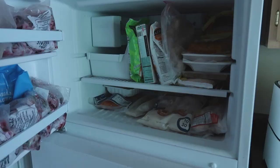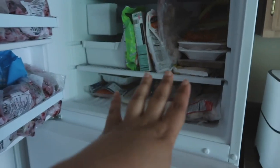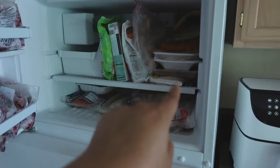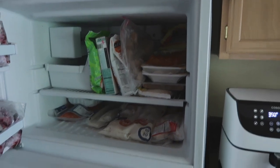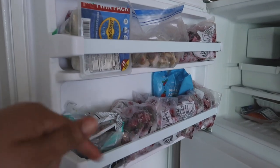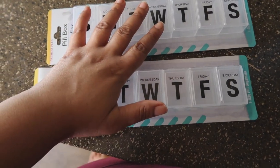The freezer is a little more messy. Trader Joe's turkey corn dogs, extra convenience meals in here, some cauliflower stuff in the back, some rice in the back, proteins on the bottom, and smoothie stuff on the door.